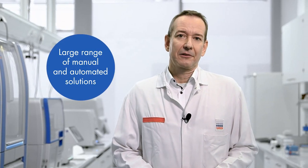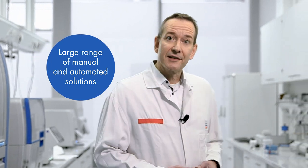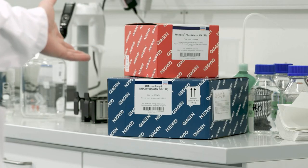My name is Michael Kaczynski and I'm responsible for QIAGEN's Life Science Sample Technologies Portfolio. These products are used to isolate nucleic acids, DNA and RNA, from biological samples. QIAGEN is the market leader in sample technologies. We offer the most comprehensive portfolio of nucleic acid isolation solutions for both DNA and RNA.